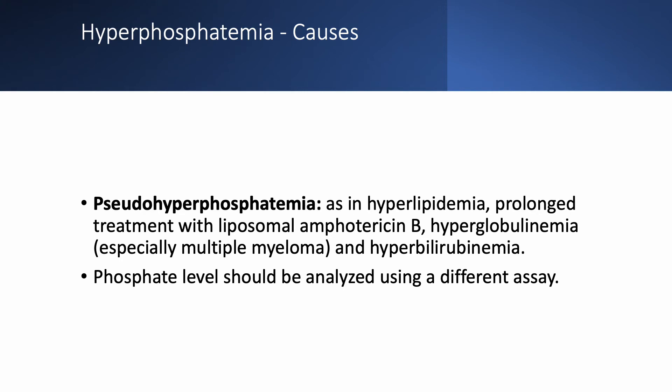There is also pseudo-hyperphosphatemia, seen in hyperlipidemia, prolonged treatment with liposomal amphotericin B, hyperglobulinemia such as in multiple myeloma, and hyperbilirubinemia. In these cases, simply ask the lab to analyze phosphate with a different assay.